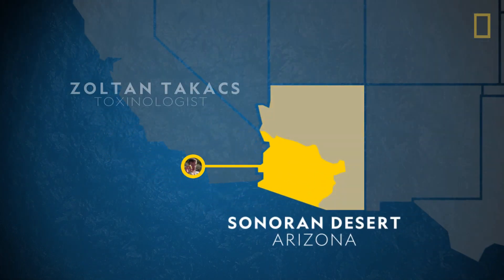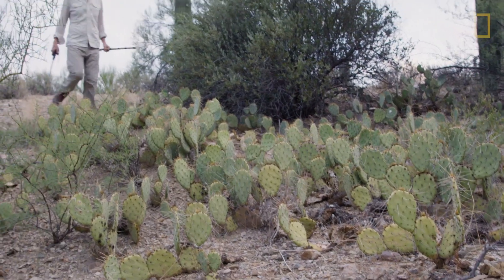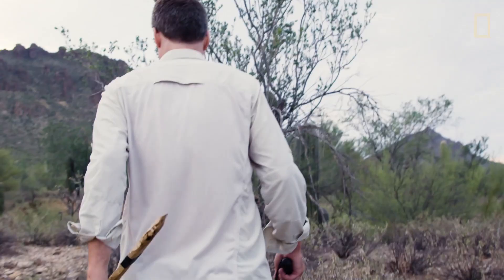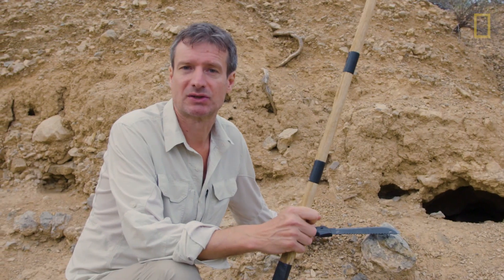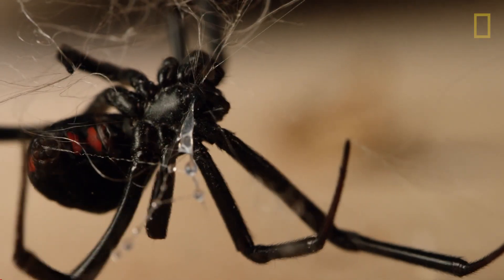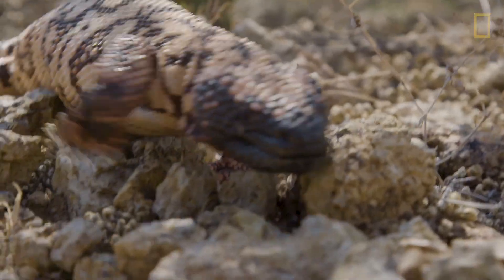Toxinologist Zoltan Takesh is in Arizona's Sonoran Desert. He's on the hunt for some of the world's most venomous creatures. We're making the largest toxin libraries in the world. So I'm looking for rattlesnakes, spiders, scorpions, gila monsters, all kinds of venomous creatures because they have a diversity of venom.